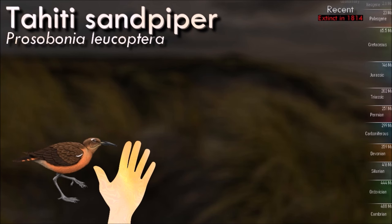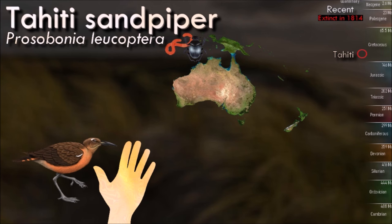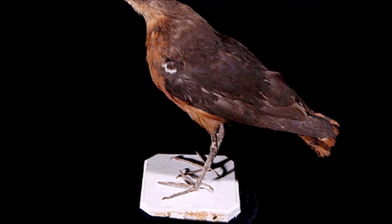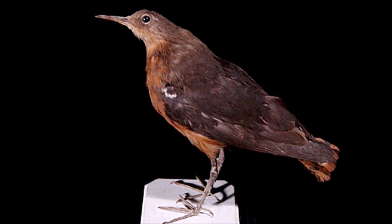The Tahiti sandpiper is an extinct member of the large wader family Scolopacidae that was endemic to Tahiti in French Polynesia until its extinction sometime before 1819. It was discovered in 1773 during Captain Cook's second voyage, when a single specimen seems to have been collected, but it became extinct in the 19th century. Only one museum specimen is known to exist, held in the Aves collection of Naturalis Biodiversity Center.